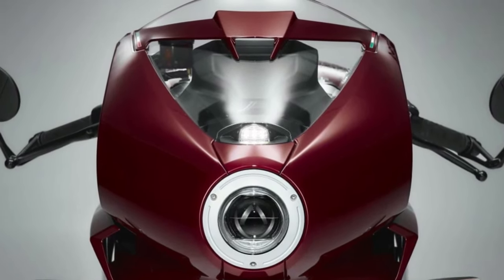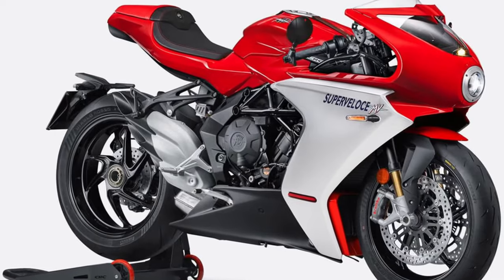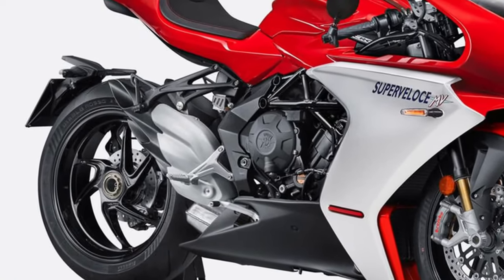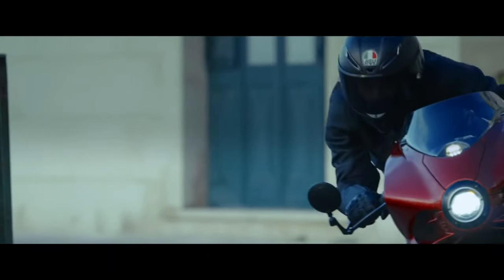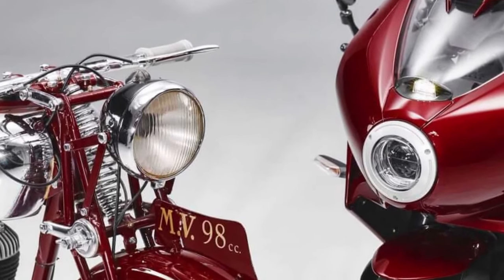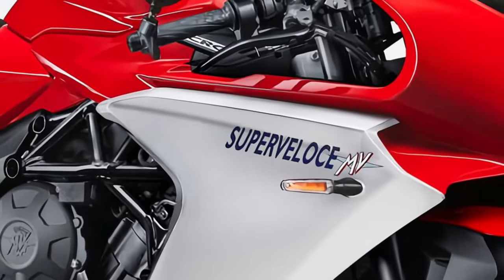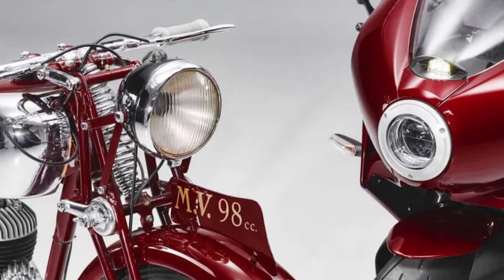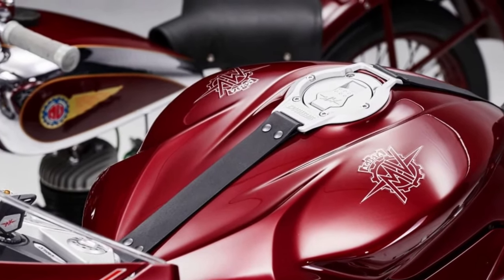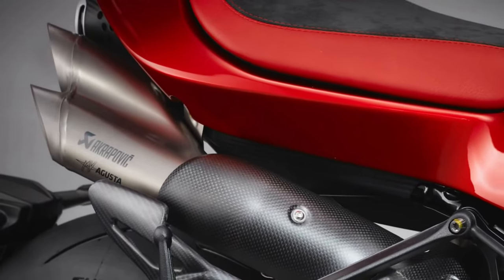The 2025 MV Agusta SuperVeloce 800 is a striking addition to the Italian manufacturer's renowned lineup of high-performance motorcycles. Renowned for its blend of cutting-edge technology and classic design elements, the SuperVeloce 800 represents the pinnacle of MV Agusta's engineering and styling prowess, offering an exhilarating ride for enthusiasts.